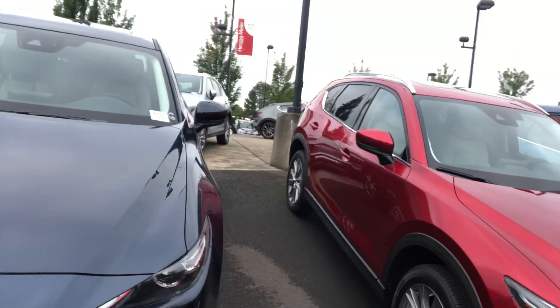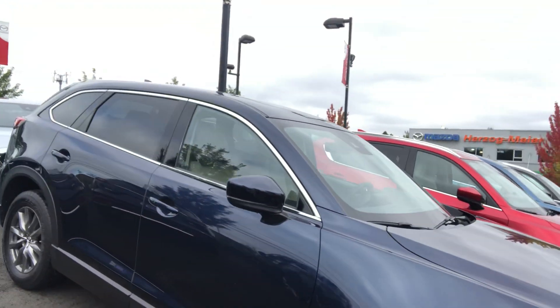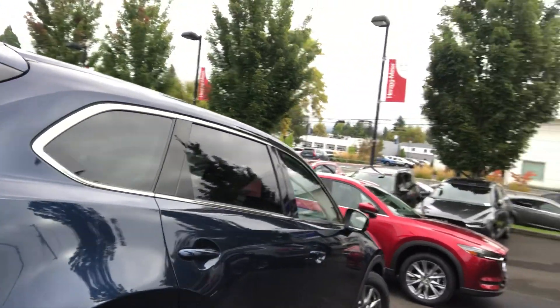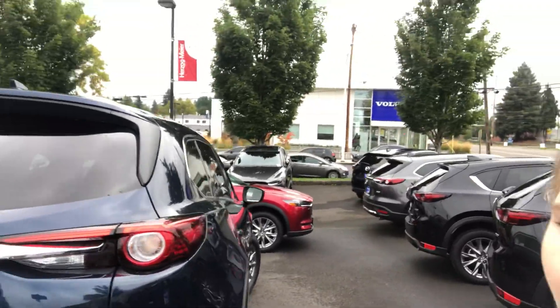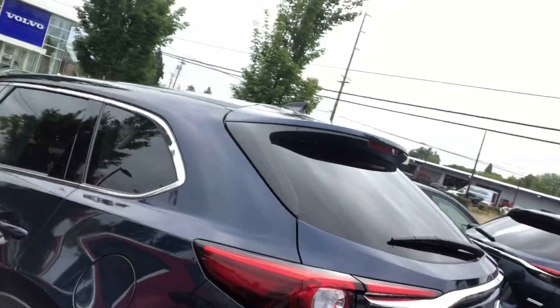Looking at getting into the newer CX-9 — that's going to be the third-row option that Mazda has right now. The Touring model is a really nice choice. There are some that have a moon roof, and some do not have an additional package on them. So I just wanted to reach out to you and show you this one.